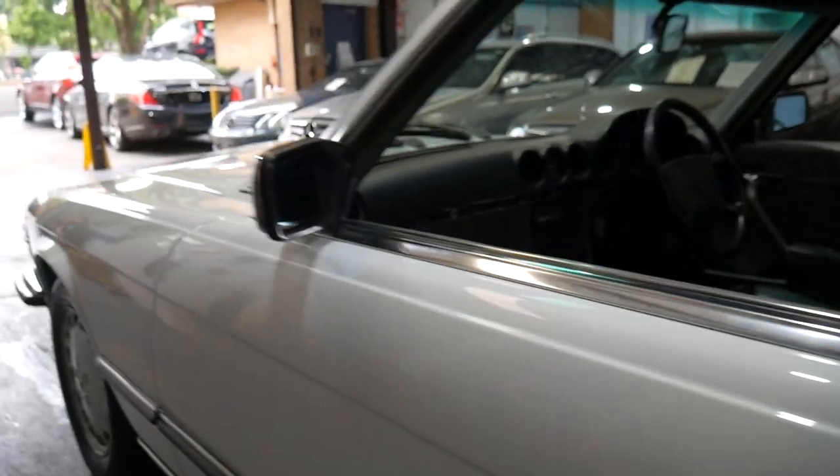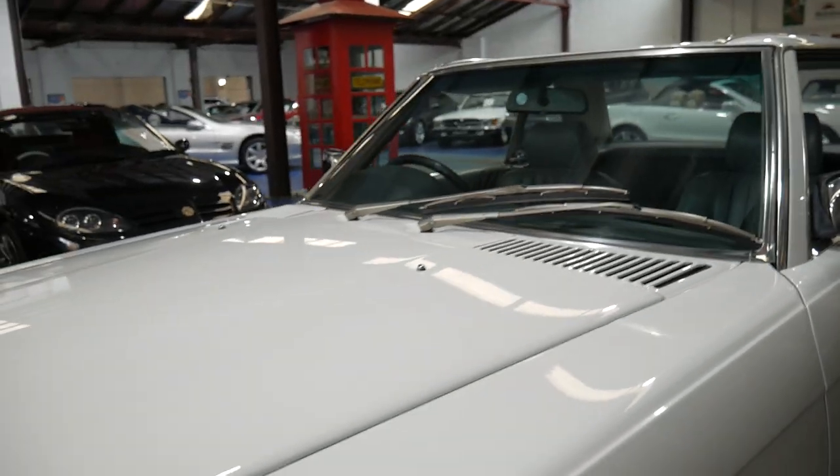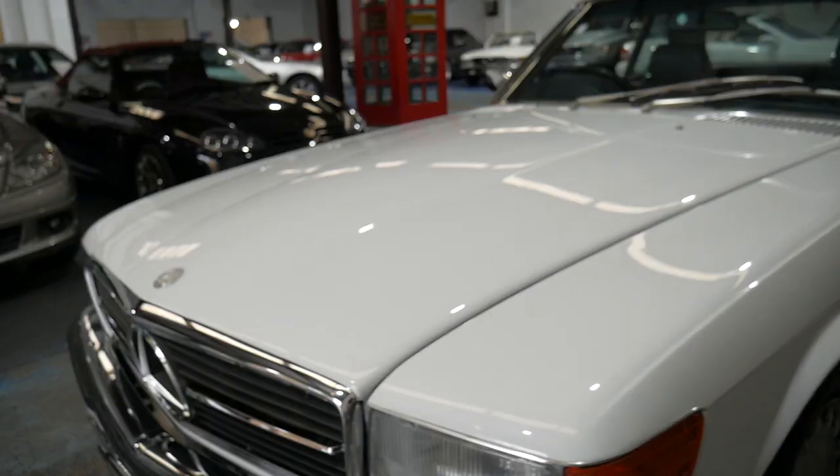I'm going to take it outside where the light is a bit better, but I wanted to say we are so proud of this beautiful car. We think these SLs are only going up and up in value. It's got Michelin tyres and, as I said, it does have a full history.